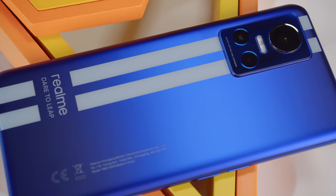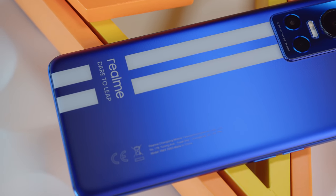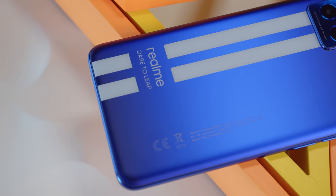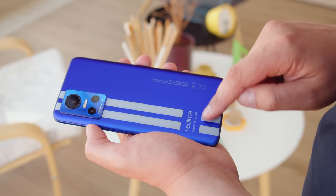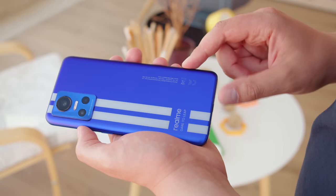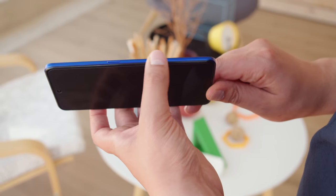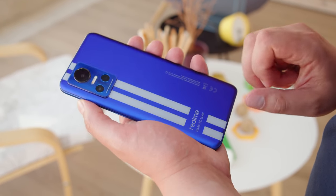Our GT Neo 3 is in the vibrant nitro blue finish, which is quite eye-catching. It's no surprise that a phone named GT has some racing stripes on it. The back of the device is made of curved glass, and the finish is soft and smooth to the touch. It does a decent job of hiding fingerprints too. The frame is made of plastic, and overall the phone is pretty easy to handle — neither too heavy nor too thick. You don't get any ingress protection, but the NFC antenna covers 360 degrees around the top of the phone for easier contactless payments.